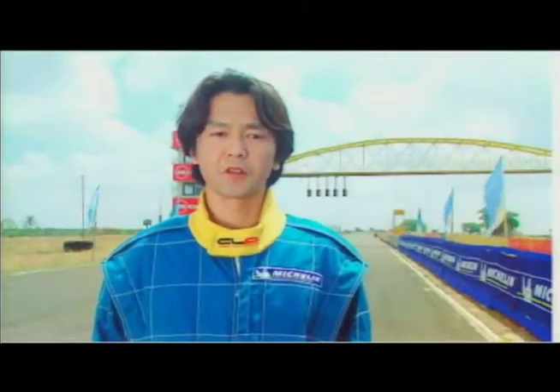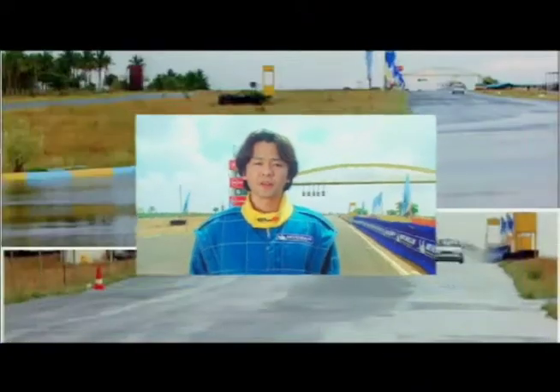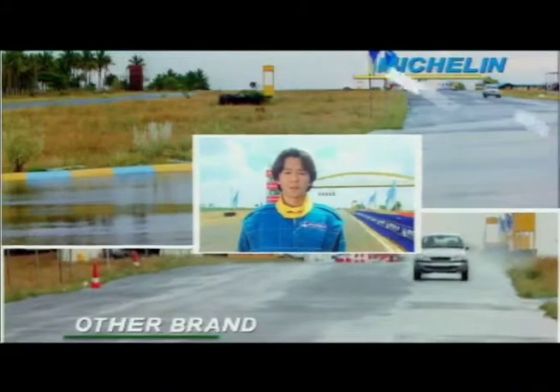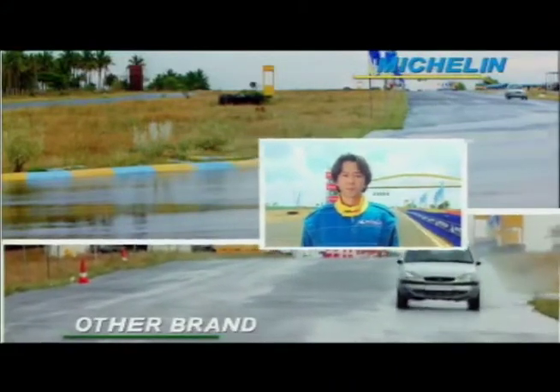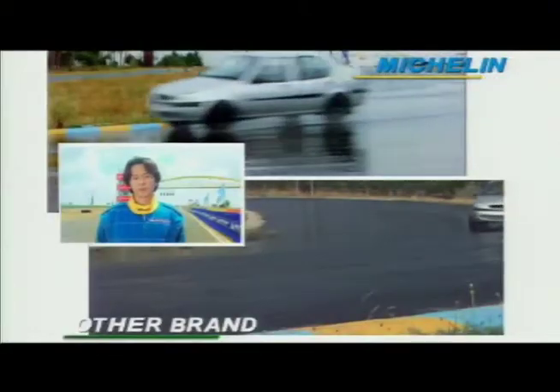For the wet test, Michelin Energy XM1 has good wet performance. Braking, cornering, and stability in the corner are very good. Especially for stability, you can drive in the corner even on a wet condition with higher speed and with more safety.